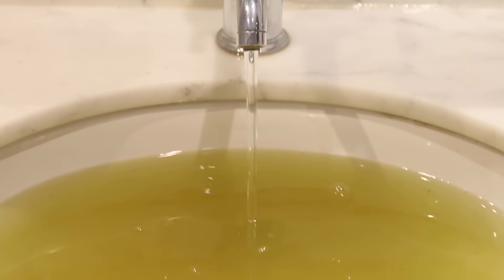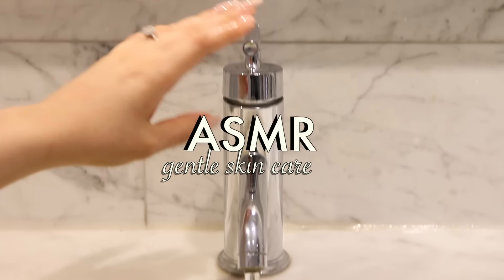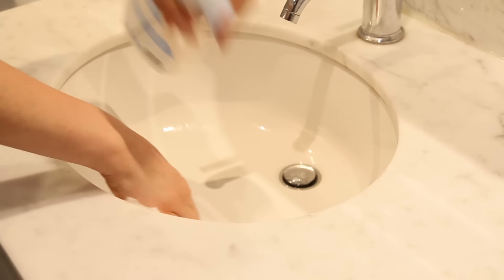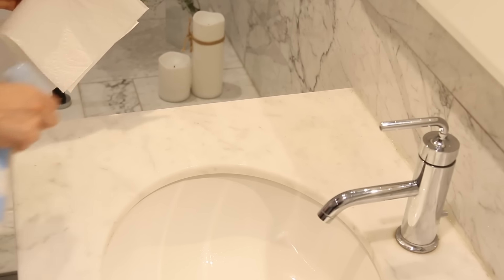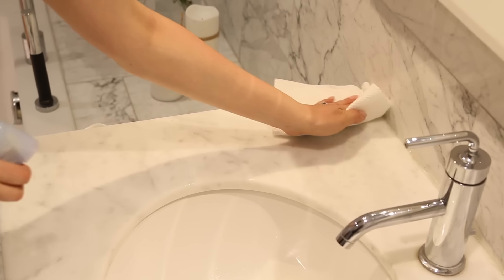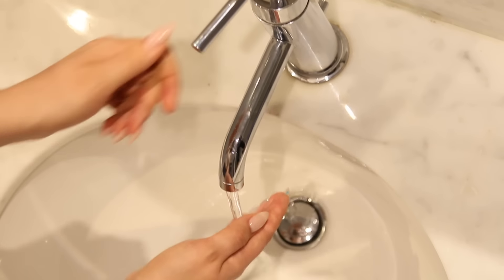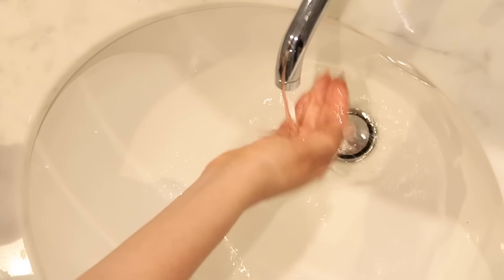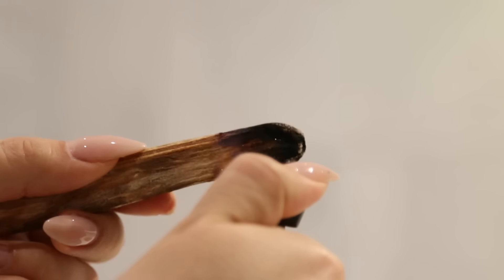Let's get started. The first thing I like to remember is to clean both my hands and my environment. Just like you would wash your hands, you want to wash your countertops to make sure there's no dirt, bacteria, or leftover makeup on the surface.